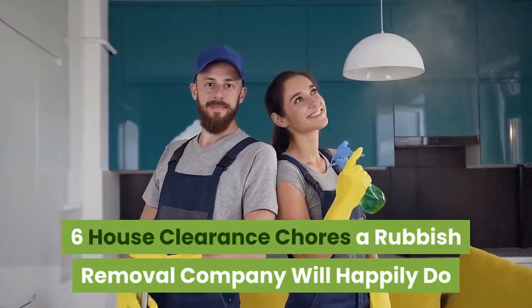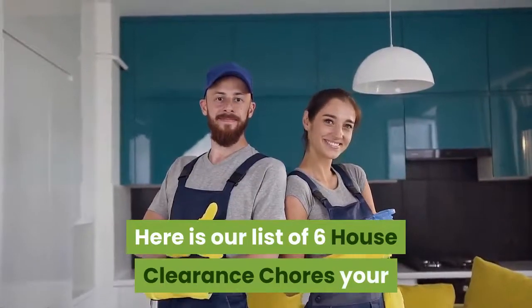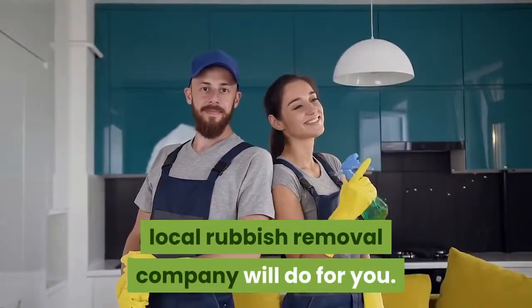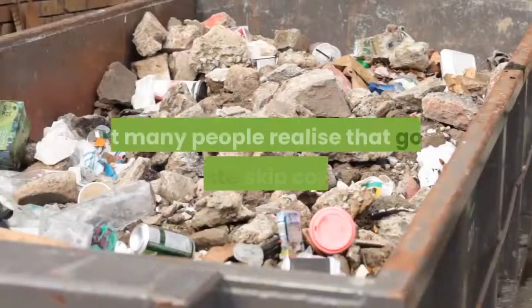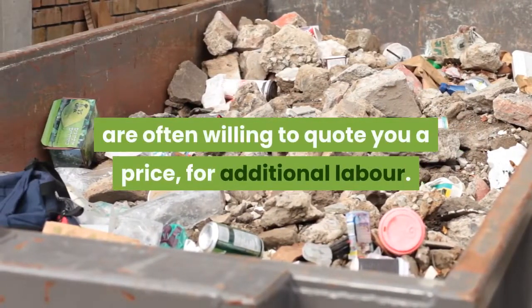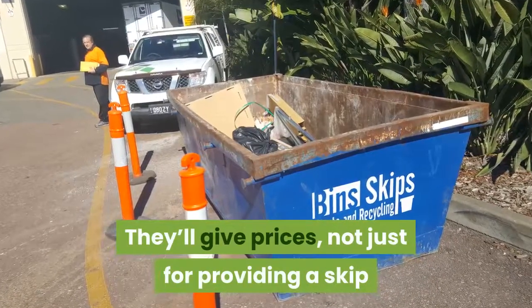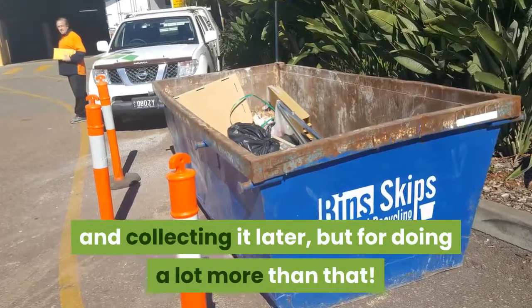6 House Clearance Chores A Rubbish Removal Company Will Happily Do. Here is our list of 6 house clearance chores your local rubbish removal company will do for you. Not many people realize that good local waste skip companies are often willing to quote a price for additional labor — not just for providing a skip and collecting it later, but for doing a lot more than that.